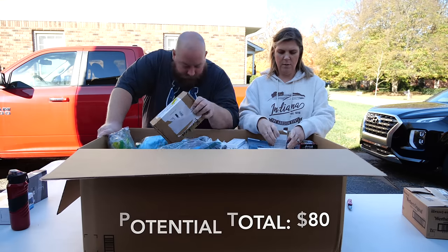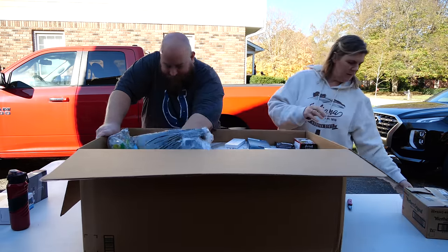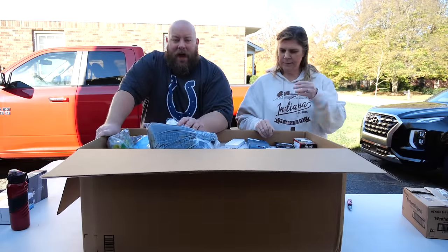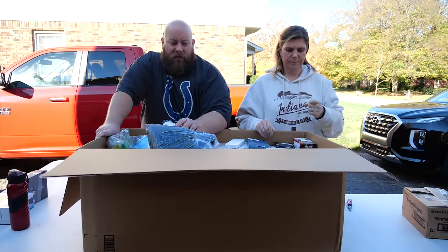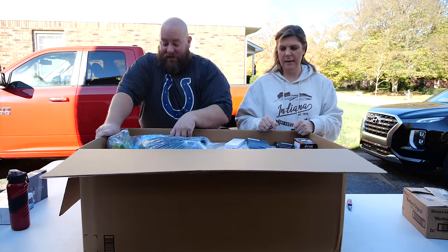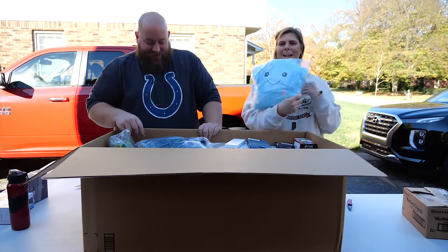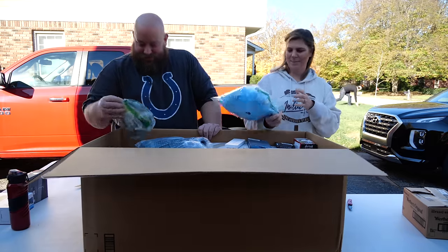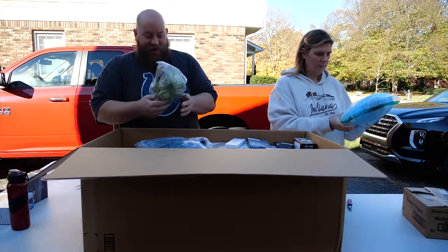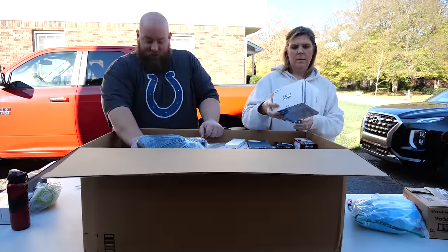The eye cream is brand new and sealed — that's nice. We also have a bag of fly traps and some baby clothes. Then we find Aquacrest six-pack water filters, possibly for a Brita. The outer box isn't factory sealed, but hopefully they are factory sealed inside because I don't like selling these when I can't guarantee their condition.